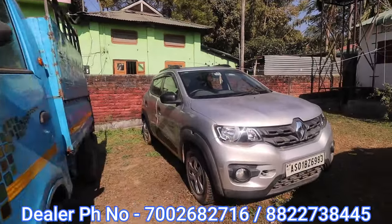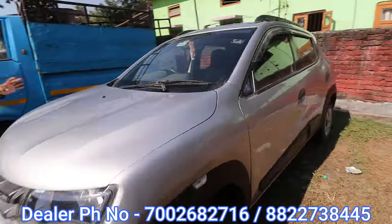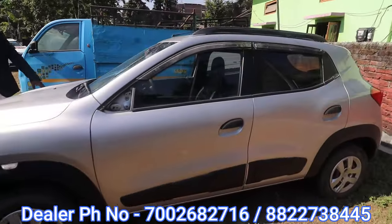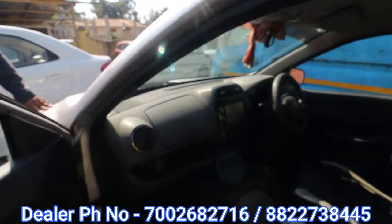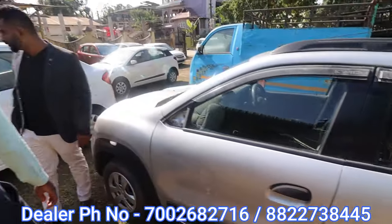It's 1 lakh, 2016, last year. The asking price is 2 lakh 26,000. In the interior we have Ace power steering, power window, and touch screen music system. This is 1 lakh 26,000.